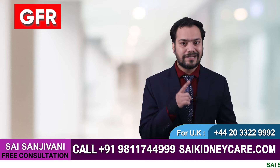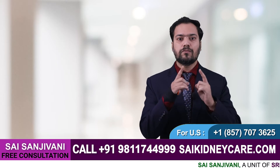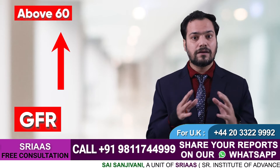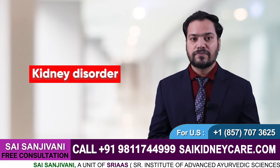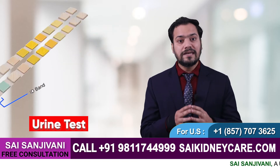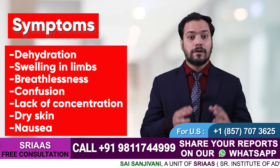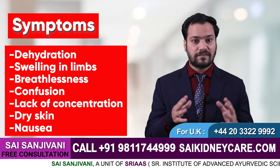If GFR shows your creatinine level below 60 for continuous three months or so, then you must have a kidney-related disease. Or even if you have above 60 but signs of kidney disease still persist with high protein in the urine, you might have a kidney disorder. Another test is the urine test, where above 30 milligrams indicates a kidney disease.